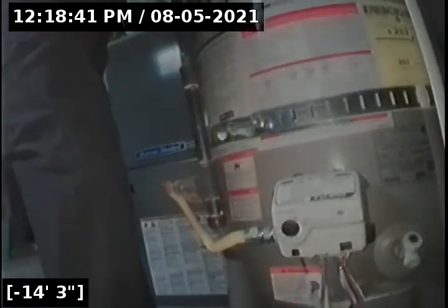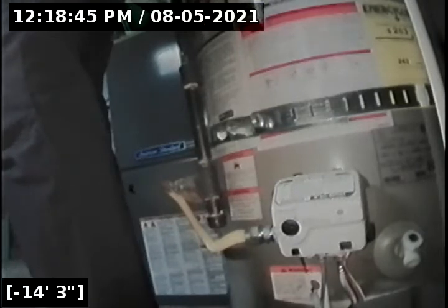This concludes the sewer line camera inspection for this property. There are a few areas that need to be evaluated further by a licensed professional and by the city as well. This does fail the sewer line camera inspection for this property. I will have a written report and this video upload for you and your realtor to view. Thank you for choosing Lantern Inspections.